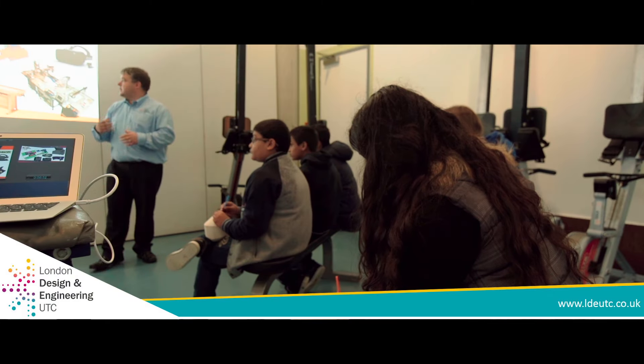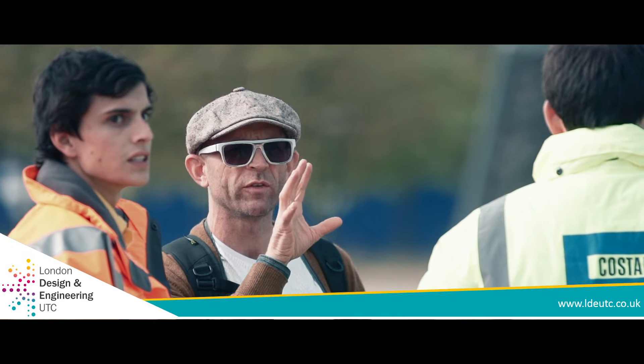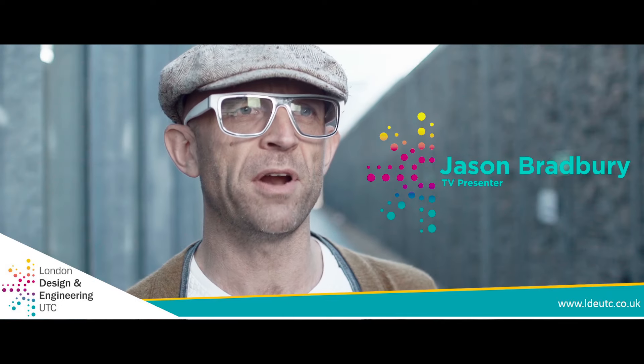The London Design and Engineering UTC is a brand new type of school where students can come and learn by a hands-on approach. The vocational part of this school is something that we're really keen on and very proud of.